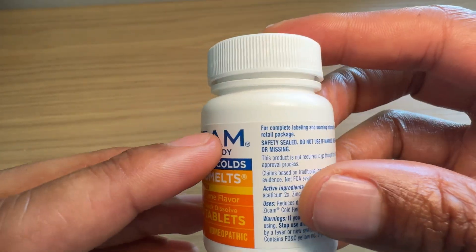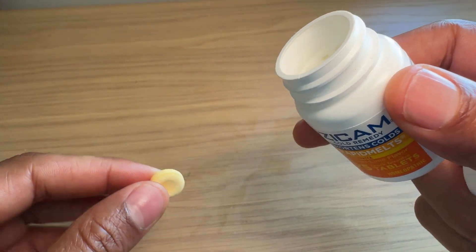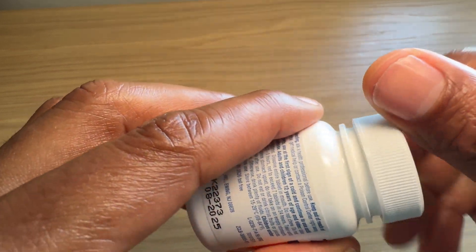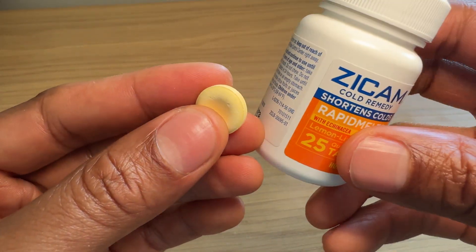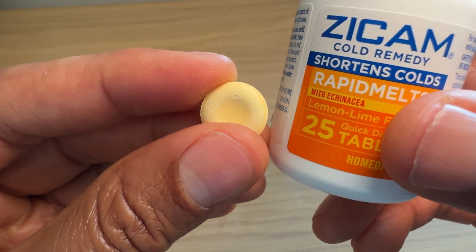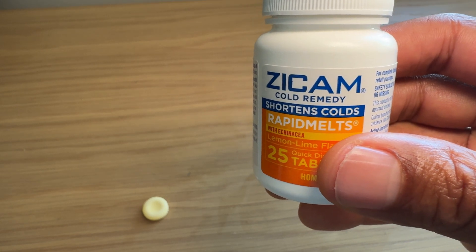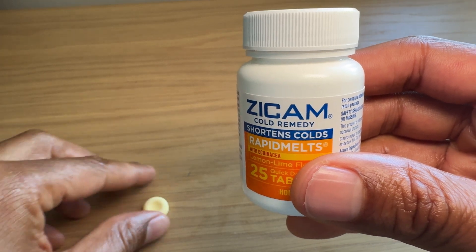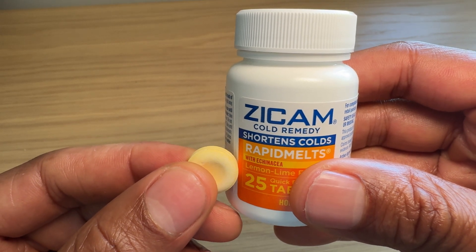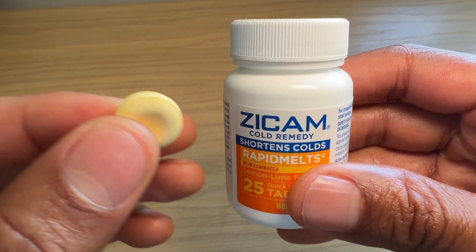The theory behind this is that zinc, which is inside of Zycam — I'll go ahead and show you what the zinc tablets look like. These tablets here, when you put them in your mouth and they dissolve, and they go into your digestive system, what happens is the zinc blocks viruses. For instance, if you have a cold, it blocks viruses from entering into new cells, so it prevents them from moving into new cells.